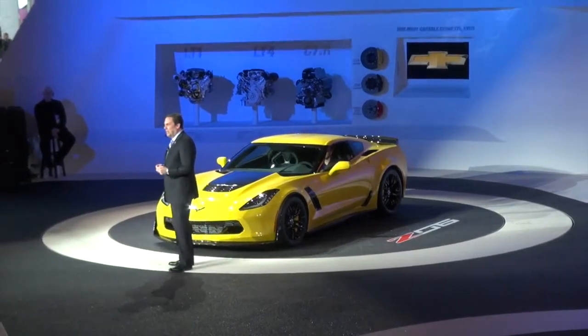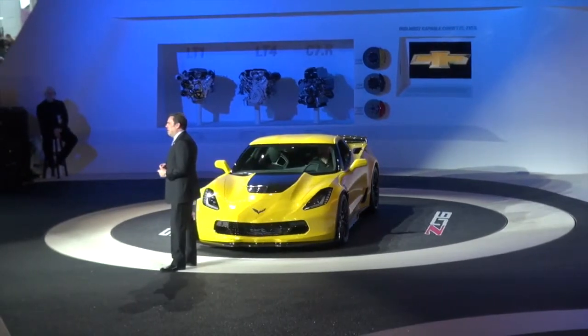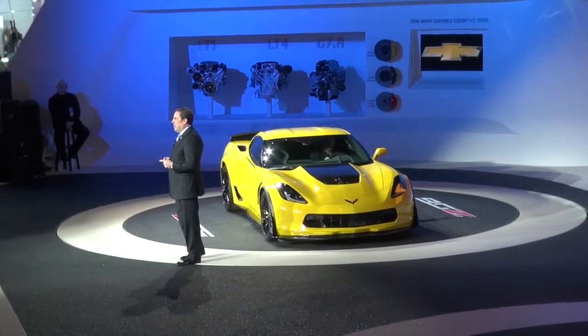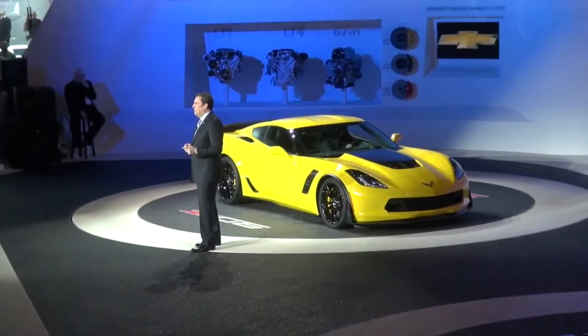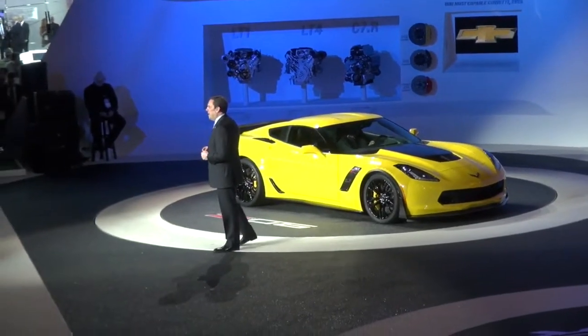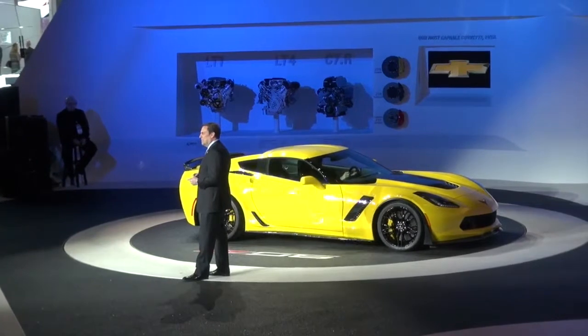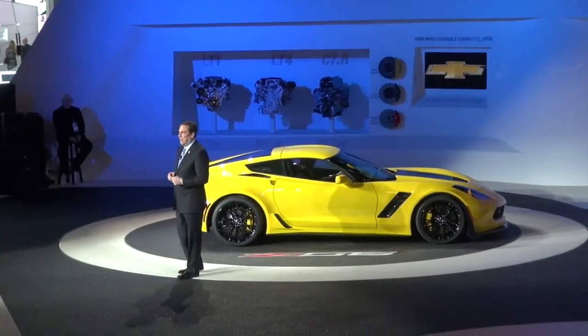The very first time we took the new Z06 out on the Milford Road Course, it set a new track record, beating even the old ZR1 — and the team is just getting started on development. Seeing it for the first time, you might think we rolled out the new race car by mistake. That's no coincidence, as the Z06 and the C7R were in fact developed together.